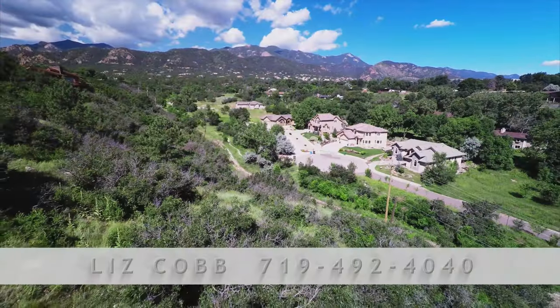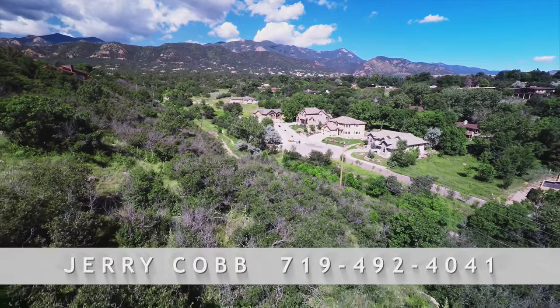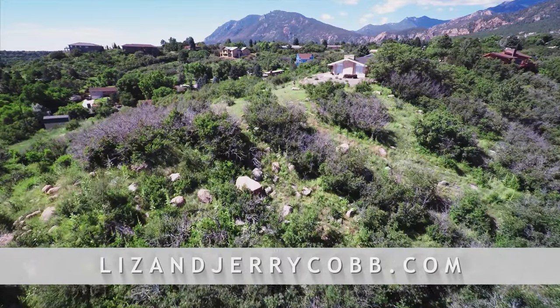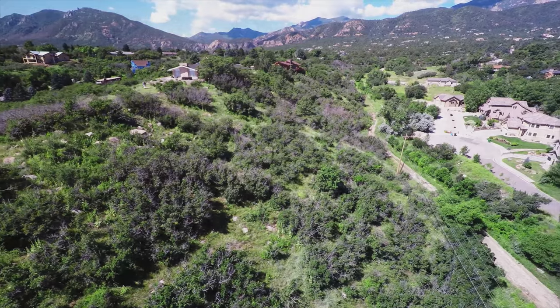Call Liz Cobb today at 492-4040, or Jerry Cobb at 492-4041, or go to lizandjerrycobb.com for photos and more information about 1263 Capricorn Court.